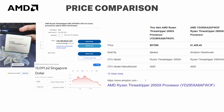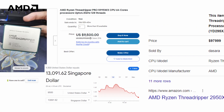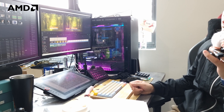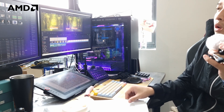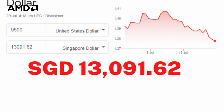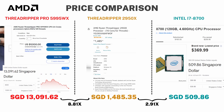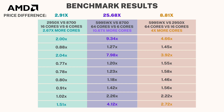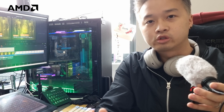Price-wise, the 5995WX is about S$13,000 and the 2950X is around S$970. With great power comes a great price tag. Here's a simple chart showing how much more expensive the processors are relative to each other, and another chart showing the price difference alongside the performance difference.